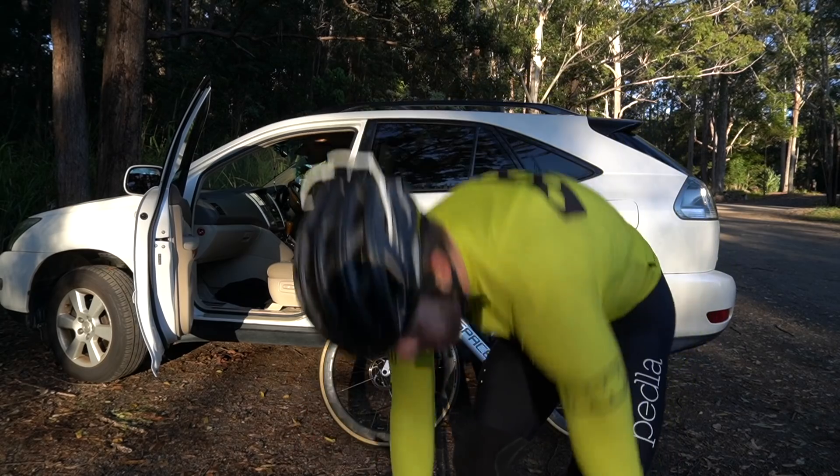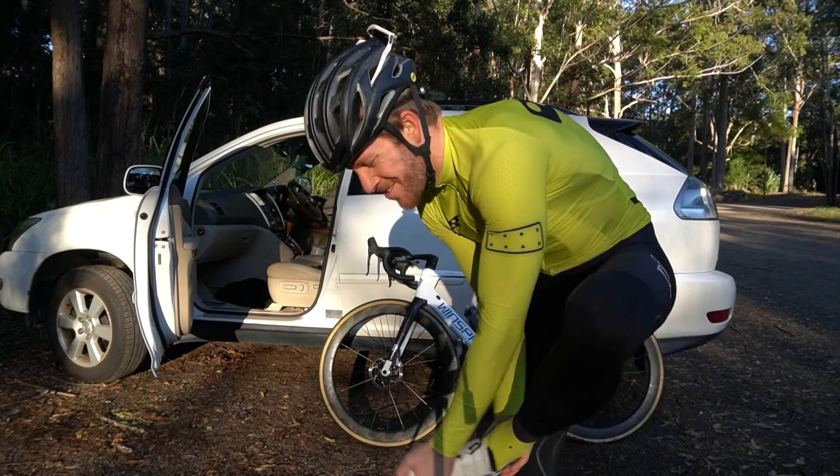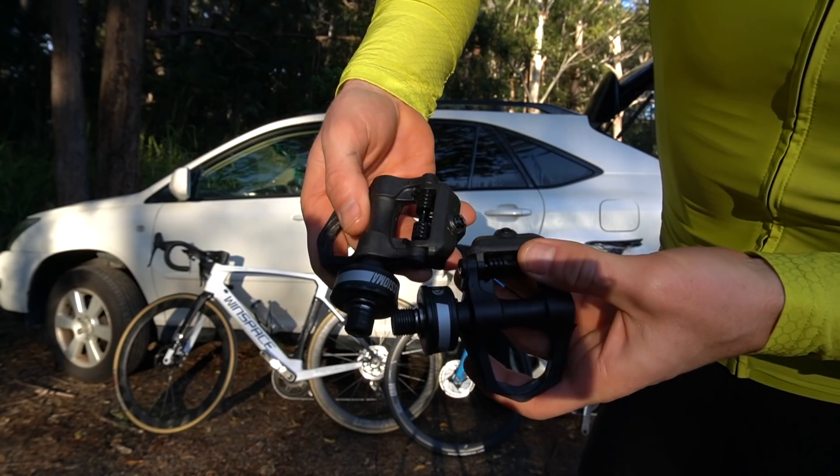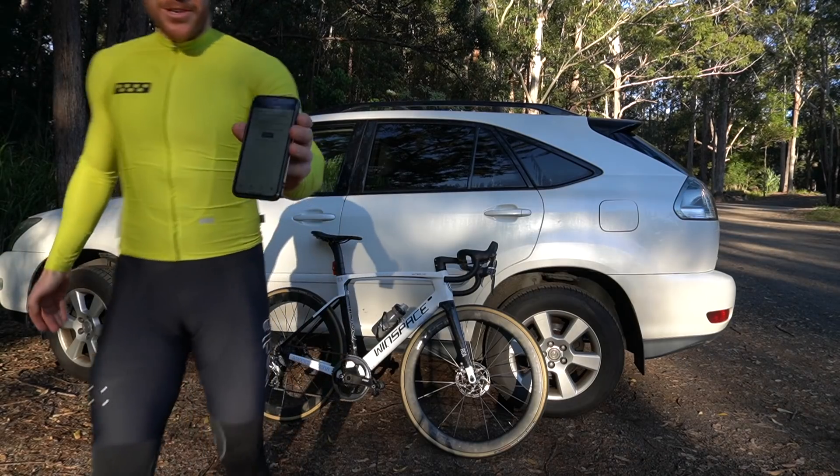There's a funny story behind these shoes and why I have to use them — I will share that with you later in the video. Asioma power pedals — calibration complete.